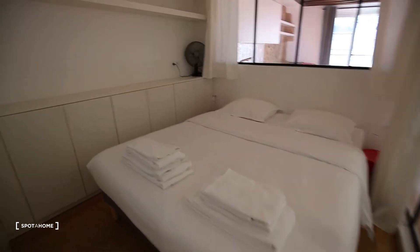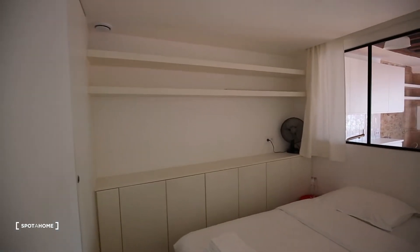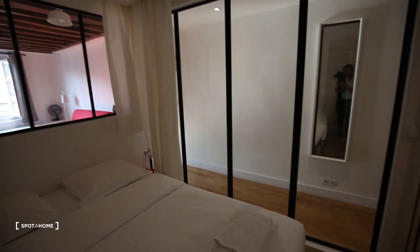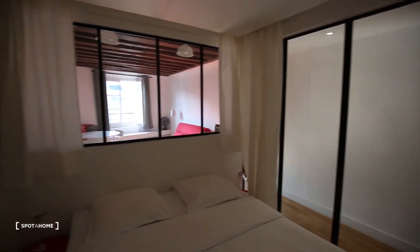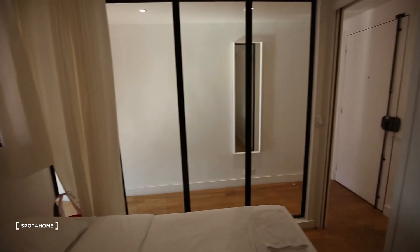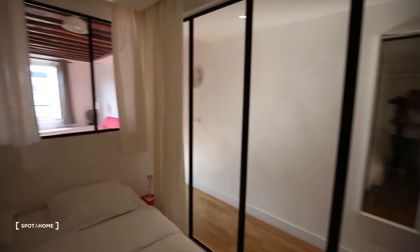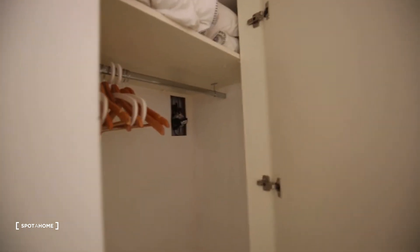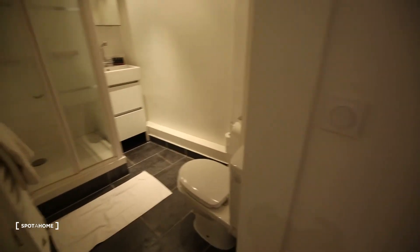So the bedroom has a double bed and a lot of closets. You have lights coming in from the living room through fixed windows — you can't open them, you can only close them with curtains. It's really separated but it's nice to have the windows, even if they are fixed, to have some light coming in. And here you also have a wardrobe.